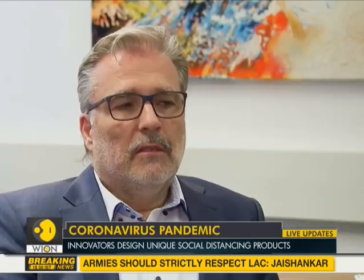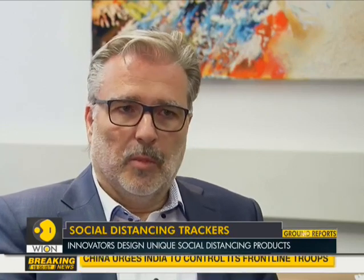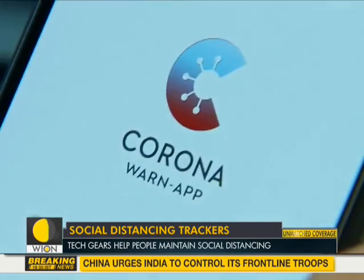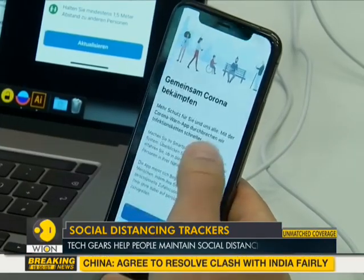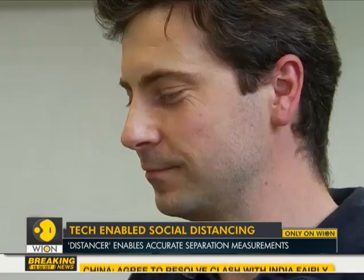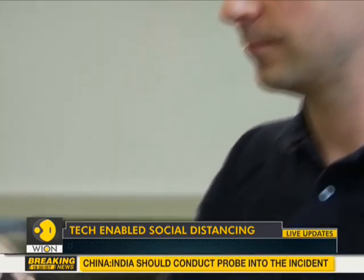We've been using the technology ourselves, as that has allowed us to go on working. Unlike the Bluetooth-enabled Corona-App, Distancer is a wearable gadget which enables highly accurate face-to-face separation measurements.